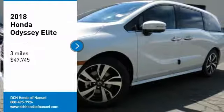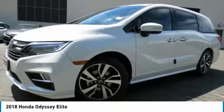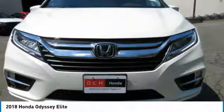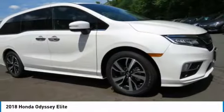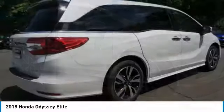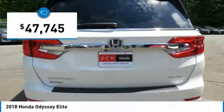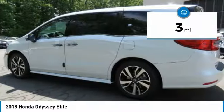Take a ride in the 2018 Honda Odyssey. The Honda Odyssey is a showcase of distinguished style, captivating technology, and advanced safety features. A must for all families and is priced below $50,000. This vehicle has less than 100 miles.